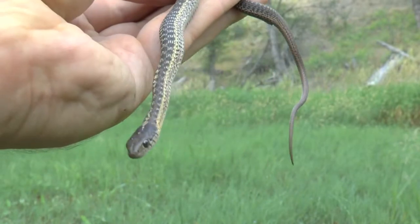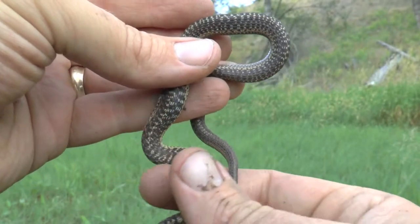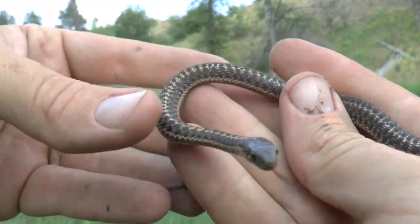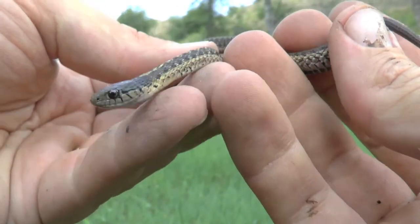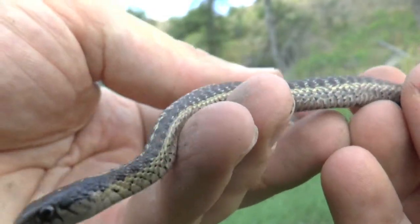I found this juvenile actively foraging for baby toads at Toad Pond. Notice that this specimen demonstrates increasing variability. The median stripe breaks up almost immediately. Dark blotches are prominent. There is no gray background between the longitudinal stripes. Instead, black blotches and flecks of white present an atypical mottled pattern when one looks at the snake from above.